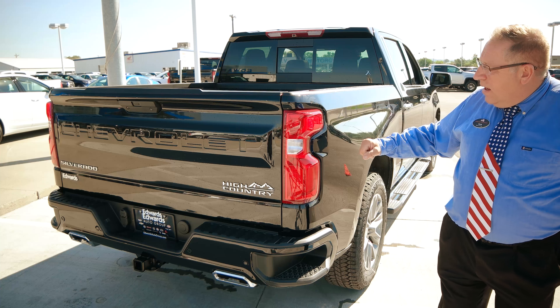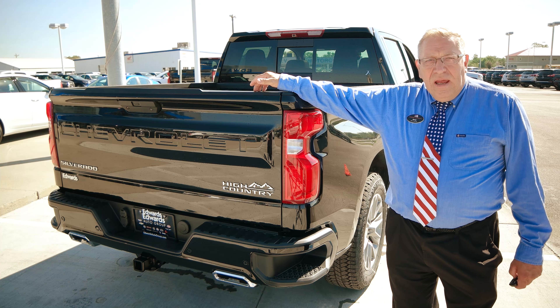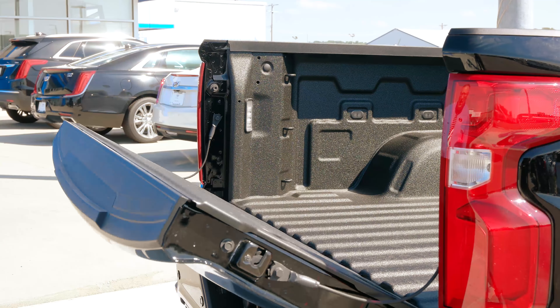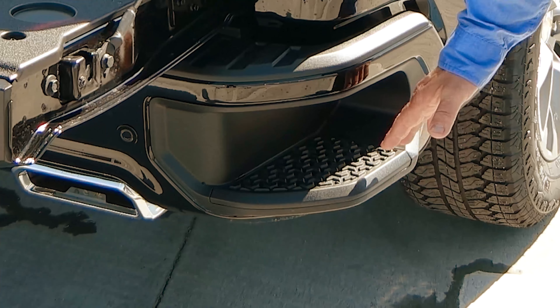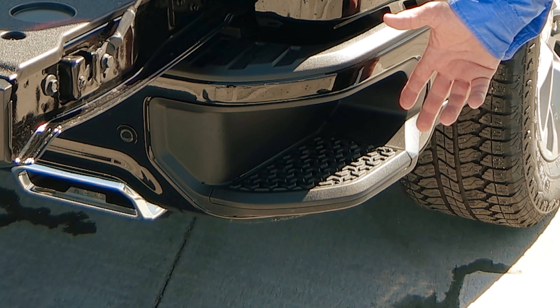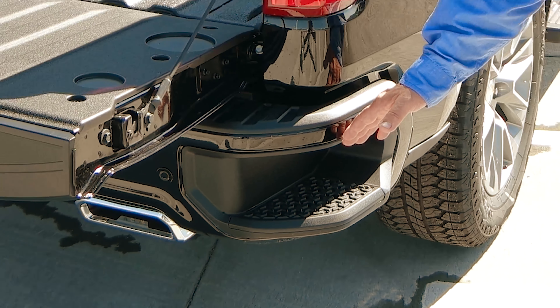On the back end, besides having this aluminum tailgate, there's a new feature — it opens and closes on its own. Super light, super easy. And if you notice right here, you have a much larger step. People with big work boots and farm boots didn't have that extra access before, so they made it deeper and wider.